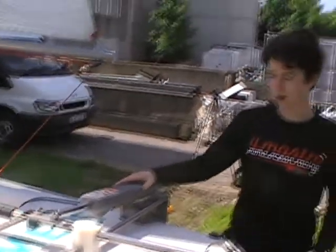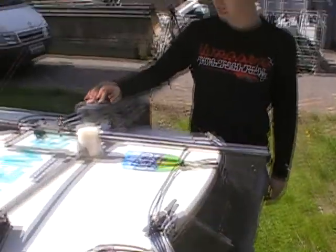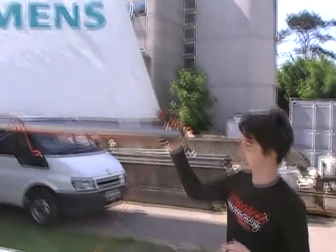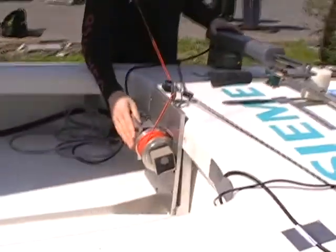Starting from the back here, we've got the rudder, which is used for steering the boat, and we've got a tiller pilot here which can control the position of it based on feedback from the sensors. And here we have the mainsail, which is controlled by an actuator here, which lets it in and out.